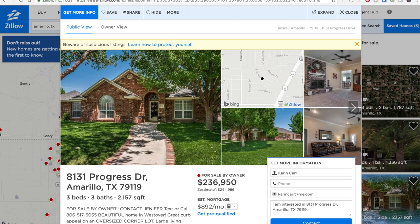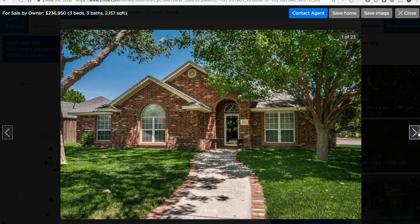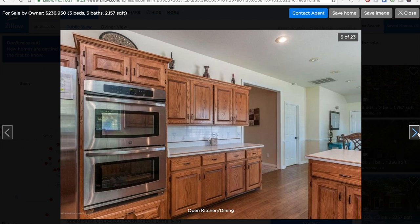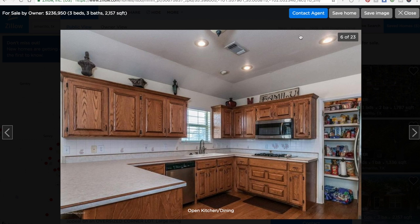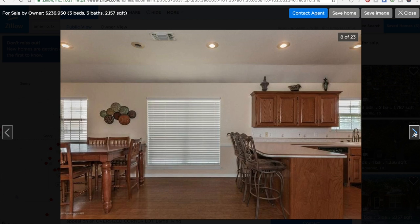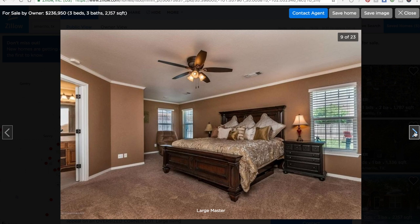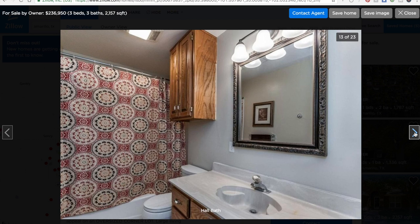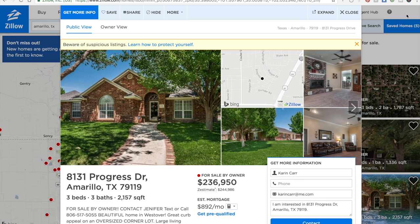Here's a for-sale-by-owner in Amarillo, Texas — I'm in Savannah, I just picked this totally at random. They did a really good job. The photos look very good: the house is clean, all the lights are on, it's not cluttered. They took the time to make the house look really good before the photos were taken. I don't know if these are professional or not, but they did a very, very nice job.